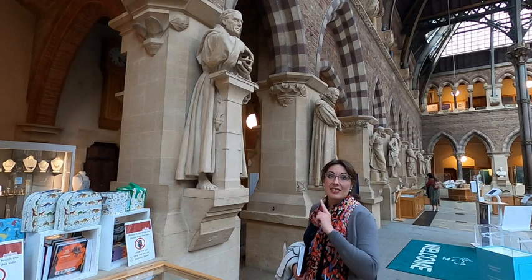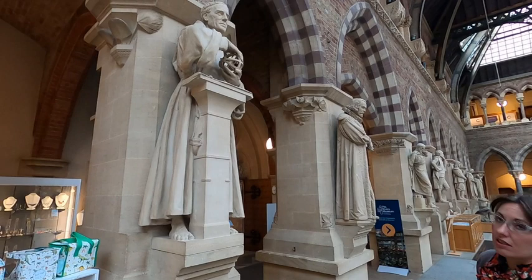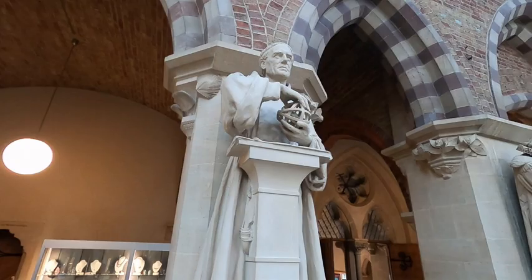Here inside the Oxford Museum of Natural History we can see scientists and philosophers around. And here is Roger Bacon, who holds an astrolabe, which points to his scientific studies.